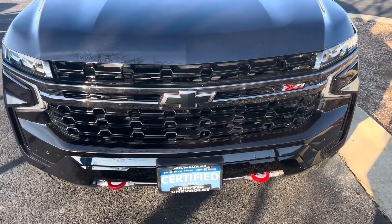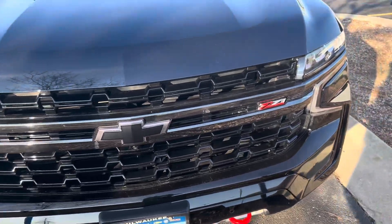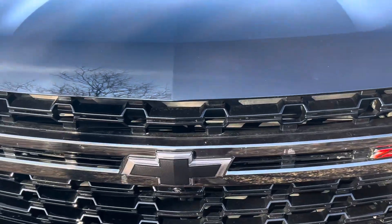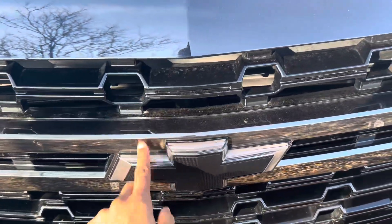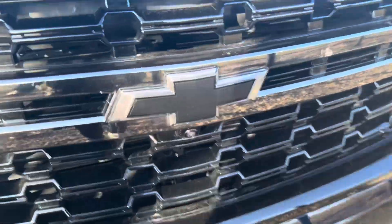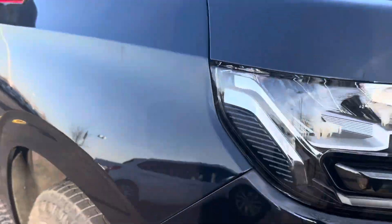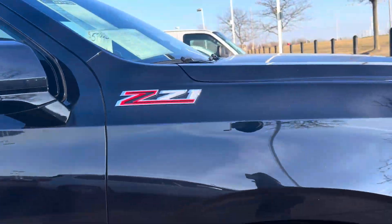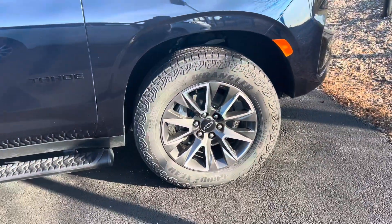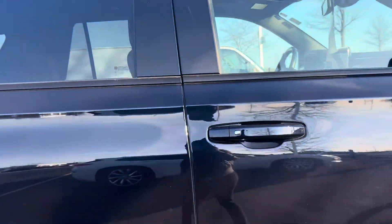Okay y'all, so this is the car right here that I was supposed to get — a Tahoe. I was supposed to get it but I said I'm gonna hold off because I'm not sure right now. But this bow tie light lights up, you can see cameras all around, and it's a nice blue color. See, Z71.